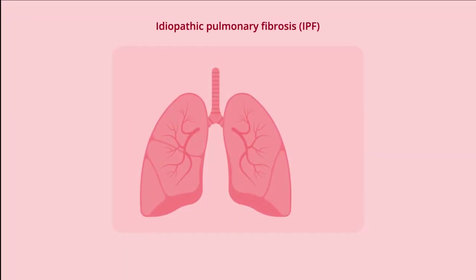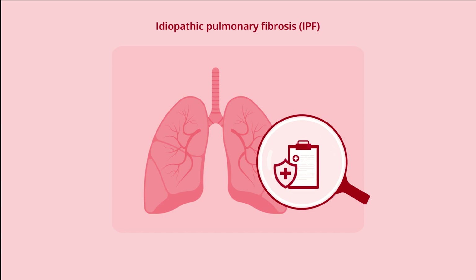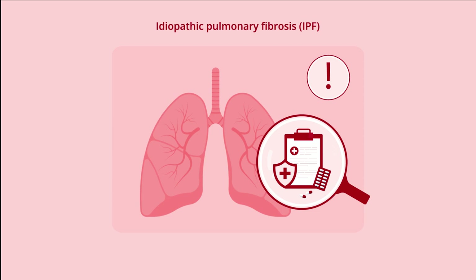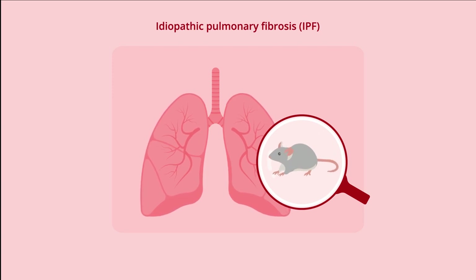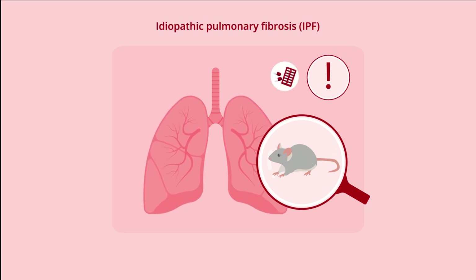Idiopathic pulmonary fibrosis, IPF, is a severe progressive lung disease. However, existing pharmacological treatments are not curative, underscoring the need for developing novel therapeutic strategies. Moreover, preclinical models for the disease do not completely replicate its pathology, thereby limiting the understanding of clinical outcomes following antifibrotic treatments.